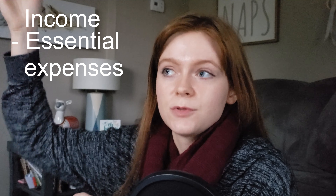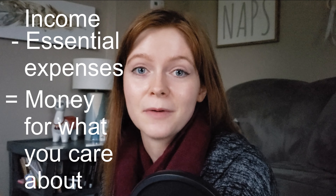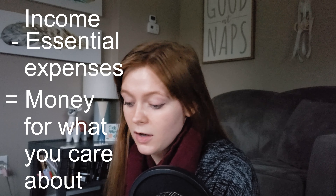Now for the more fun part — we get to fill out our different categories. After averaging out all of my spending for the last six months, I was able to see how much I need in each category to cover my essential expenses. After writing down your income and your essential living expenses, you subtract those expenses from your income and hopefully you have a number left over.